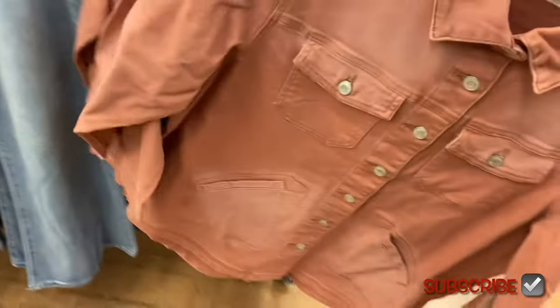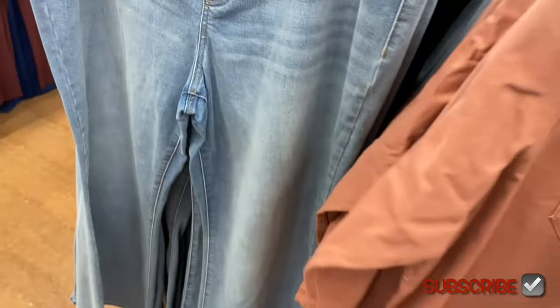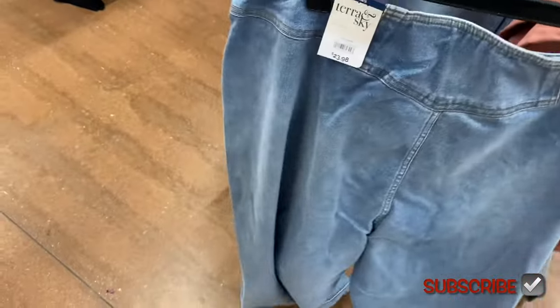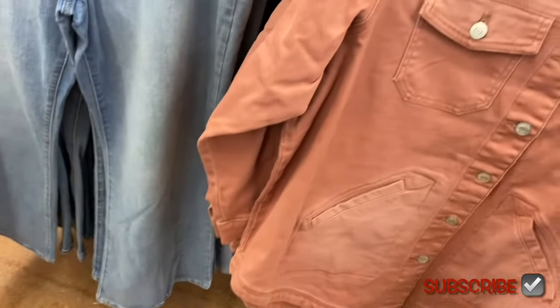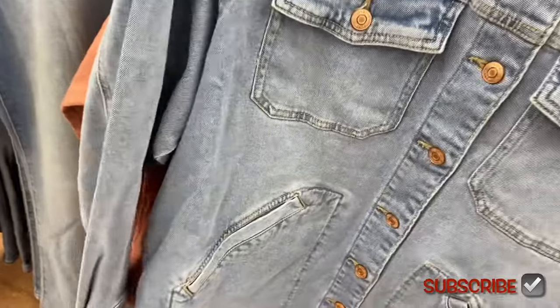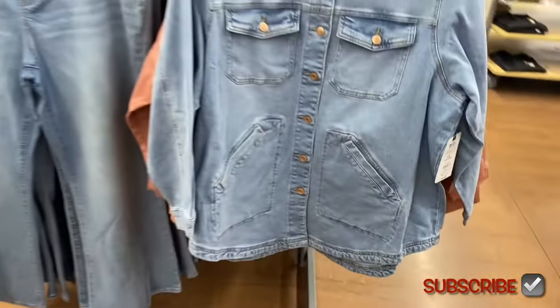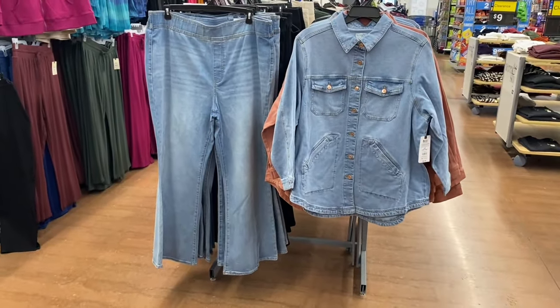It has a collar and you can also get it in blue jean material. These jeans have been here for a while — they're by Taran Sky, $23.98, and also available in black. The utility shacket is also available in blue jean, $27.98.